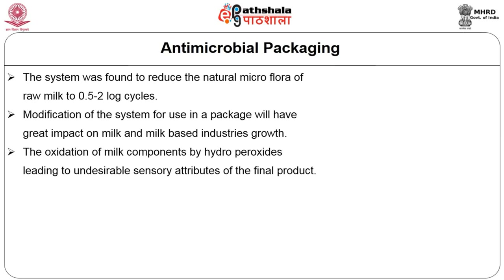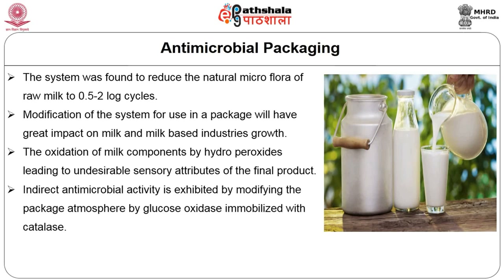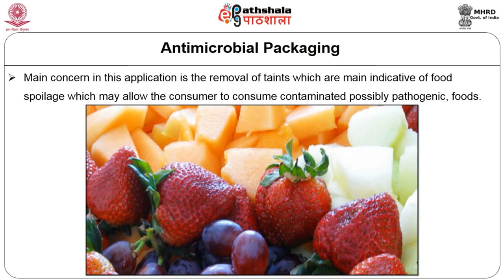The modification of this system for use in a package will have great impact on the milk and milk-based industry. A limitation may be the oxidation of milk compounds by hydroperoxides, which leads to undesirable sensory attributes of the final product. Indirect antimicrobial activity is also exhibited by modifying the package atmosphere — reducing oxygen level inside the packaging material by glucose oxidase immobilized with catalase. Other examples include immobilized enzymes that could reduce carbon dioxide from the packaging environment.